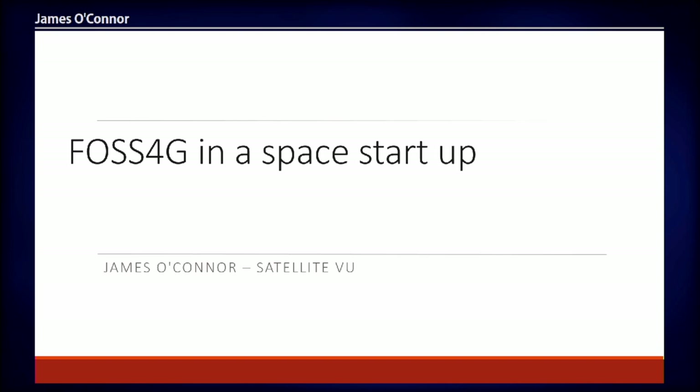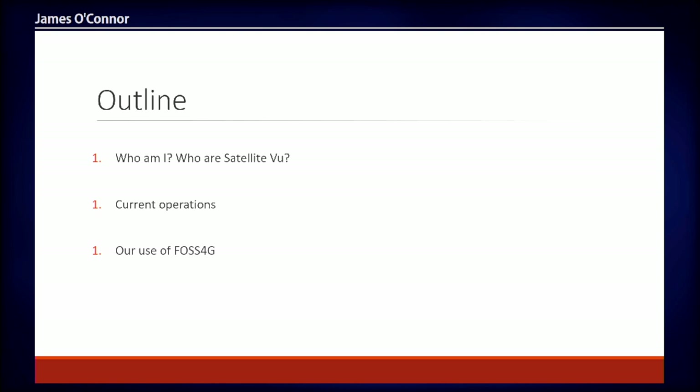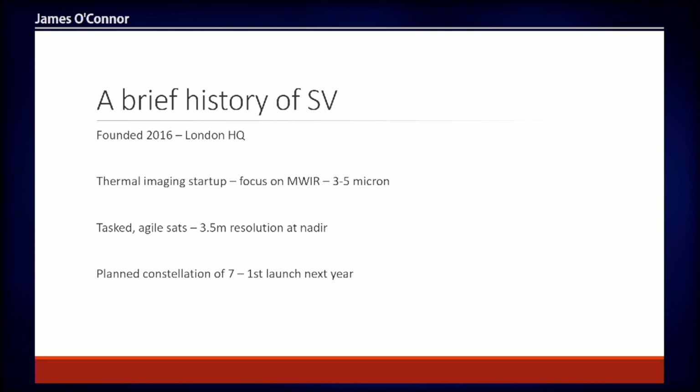To give an overview: I'll introduce the company briefly and what we're currently doing pre-launch. The first satellite will be launched next year. SatelliteVu was founded in 2016 and is based in London. We're a thermal imaging startup focused on the mid-wave infrared — between three and five microns — as opposed to the long-wave infrared that people familiar with Landsat, for example, would have used.